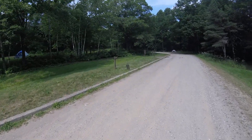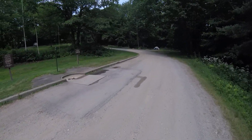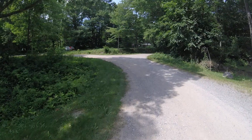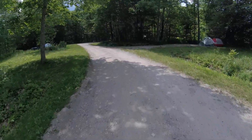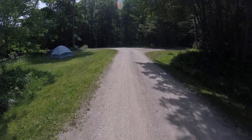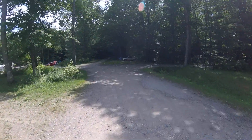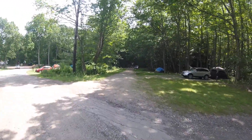Further up in, there are more campsites. Those are non-electric, non-water sites. And they have their own bathhouse, showers, and toilet. These are tenting sites. A couple of sites tucked back in there — 98, 97.